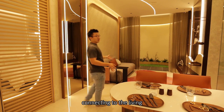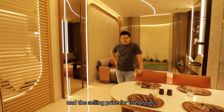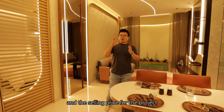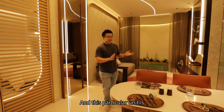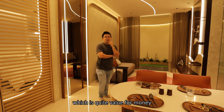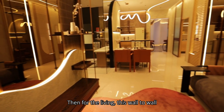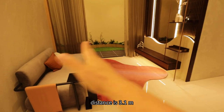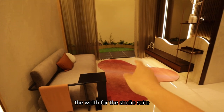Walking into the dining, connecting to the living — the ceiling height here is 2.95 meters. The selling price for the project starts from 403,000, and this particular unit is around 500-over thousand, which is quite value for money compared to neighboring projects. For the living area, this wall-to-wall distance is 3.1 meters, which is very luxurious — just like the width of the studio suite.